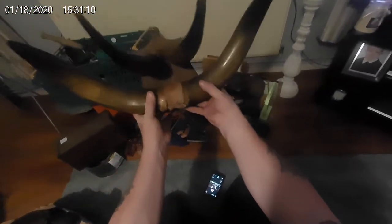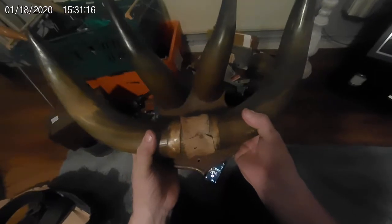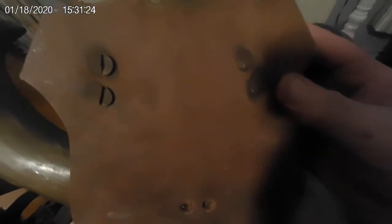This is nice — if it's your type of thing, which it is mine. These are antique bull's horns and there are two sets on there, which is quite unusual — I don't really see that very often. There's a lovely old oak shield they're mounted on, and you can tell it's old.